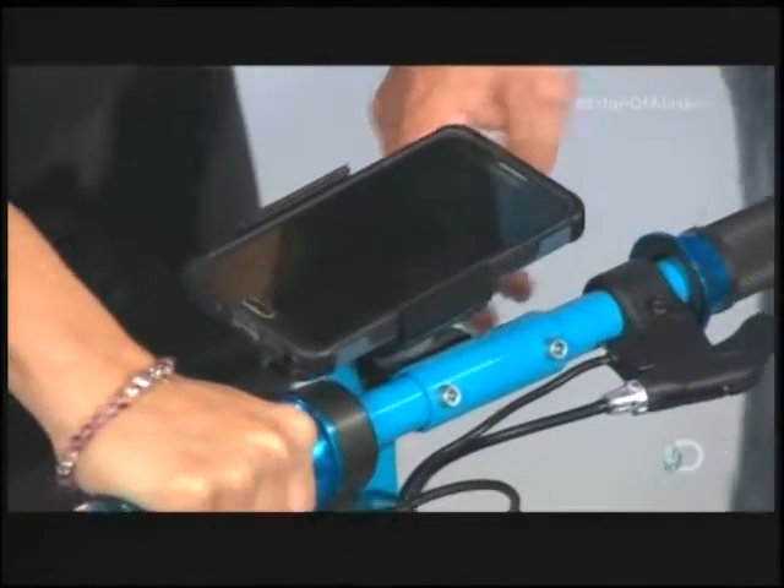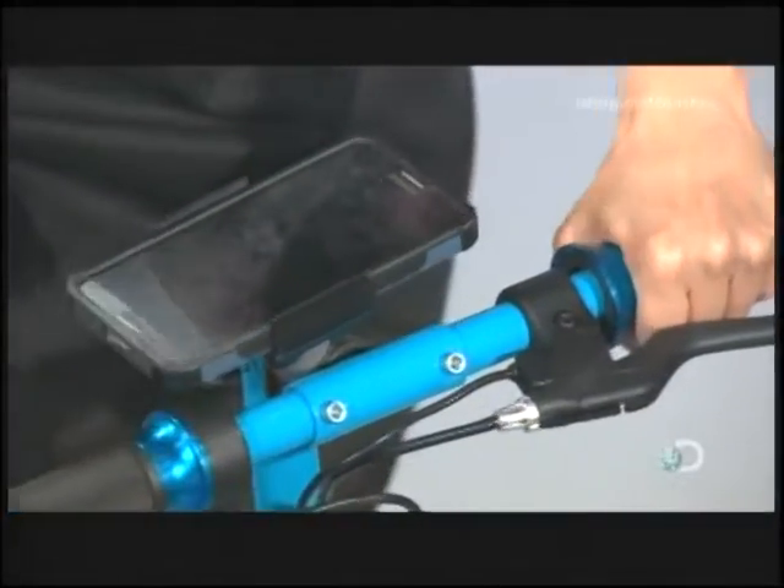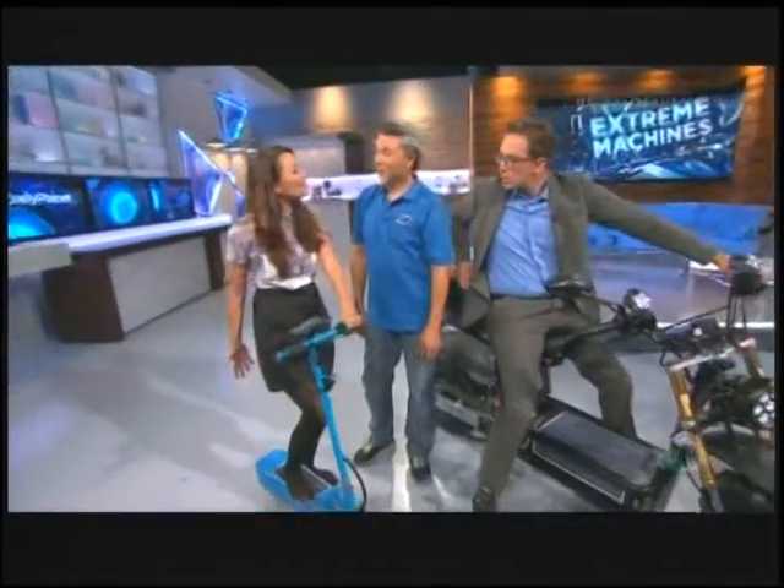And up here, a waterproof USB port which can charge your phone. I can scoot in the sunshine, charge my phone, and listen to music at the same time. That's it. Top that, man.